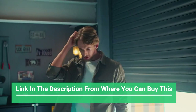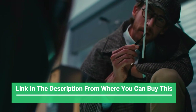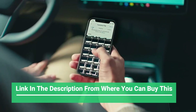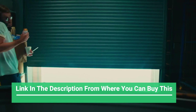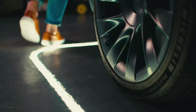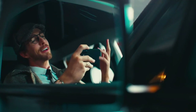REDTIGER F7N 4K dash cam front and rear, built-in Wi-Fi GPS, 4K plus 1080P dual dash camera for cars. 3.16 inch display dash cam, 170 degrees wide angle dashboard camera recorder, night vision, parking monitor, real ultra HD 4K.